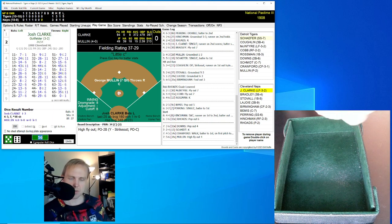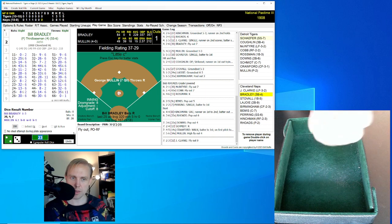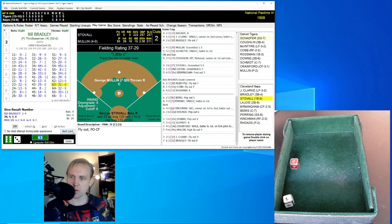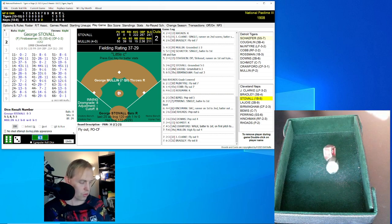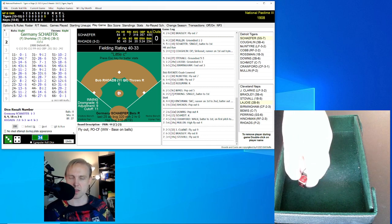We go to the bottom of the seventh inning. Josh Clark leads this off — rolls a 23 for a 32. Fly ball right field, Cobb's got that, one away. Bill Bradley rolls a 63 for a 31 — fly ball center field, Crawford's got that, two gone. George Stovall rolls a 34 for a 44 — again center field, Crawford's got that. We go to the top of the eighth inning.